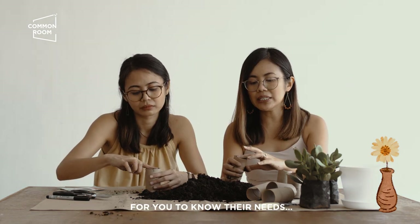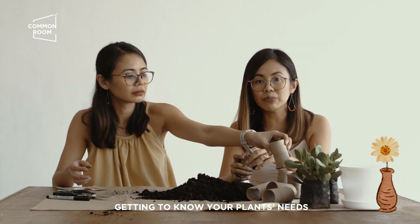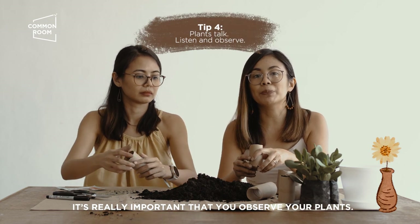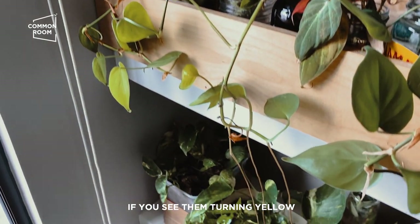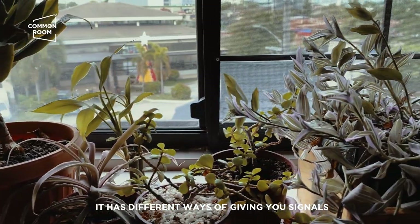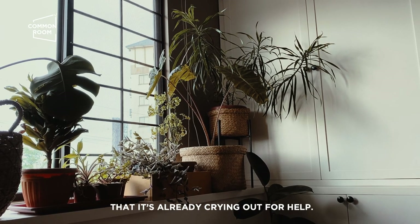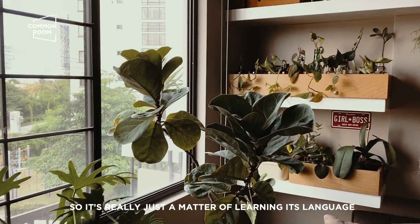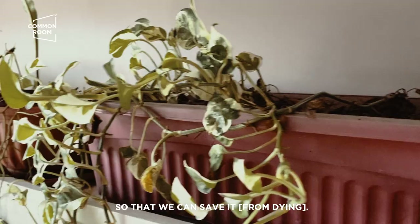Para malaman mo yung needs na yun aside from watching tutorials, getting to know kung ano talaga yung plant mo — yung water requirements, sun requirements — it's really important that you observe your plants. Your plants are talking to you. Kapag nakita mo siyang nag-yellow, meron siyang sinasabi. Hindi siya mamamatay agad. It has different ways of giving you signals na it's already crying out for help. Ang plants natin has different ways of talking to us. So it's really just a matter of learning its language para masalba natin siya.